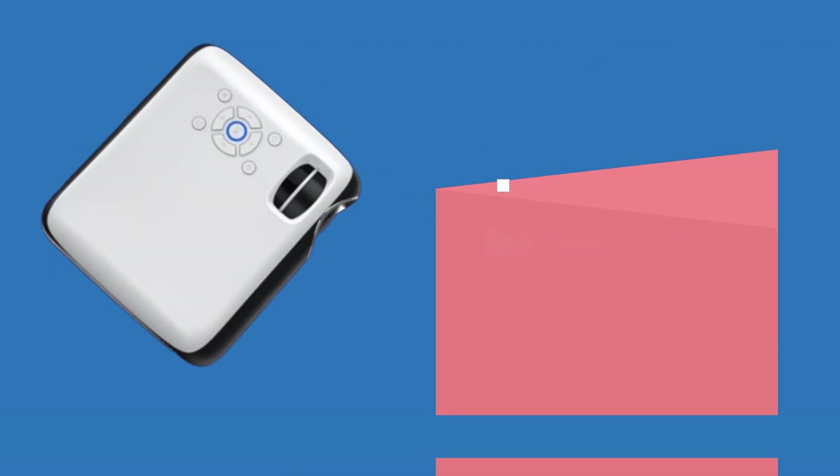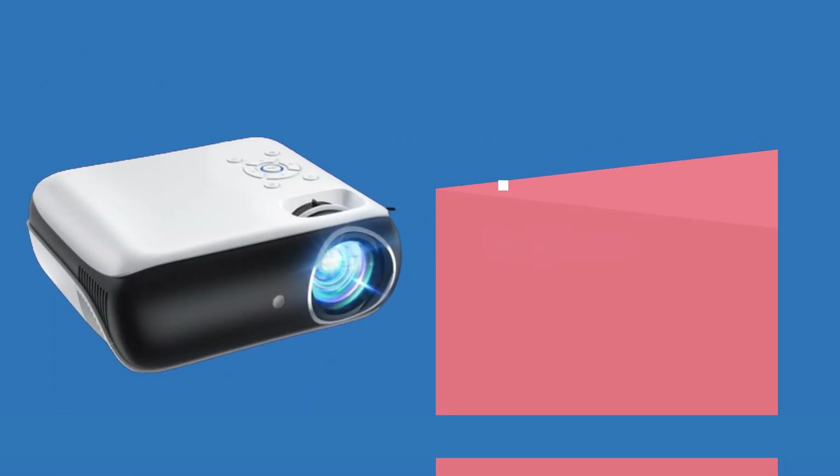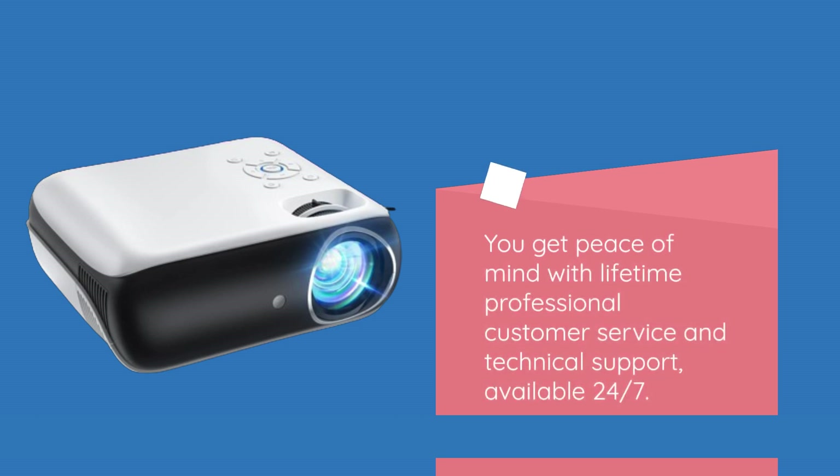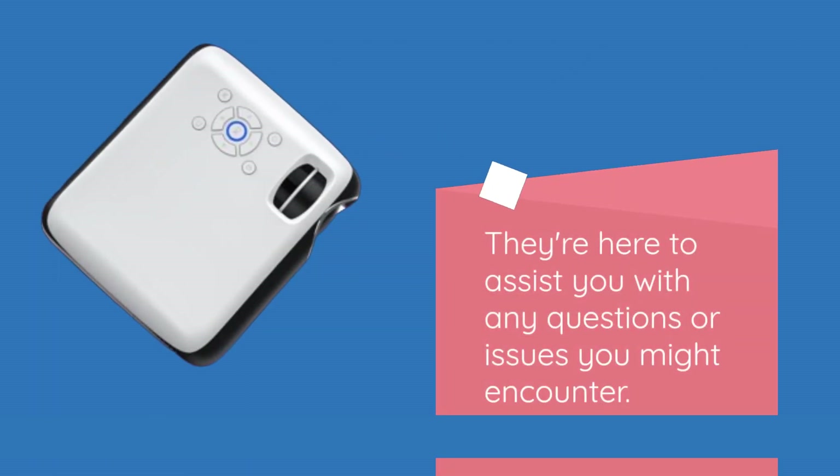But what about customer support? HAPPRUN takes care of that too. You get peace of mind with lifetime professional customer service and technical support, available 24-7. They're here to assist you with any questions or issues you might encounter.